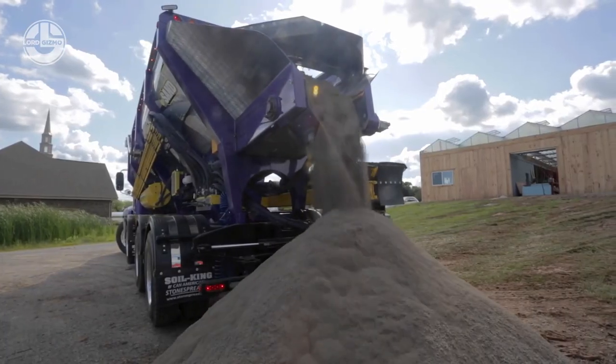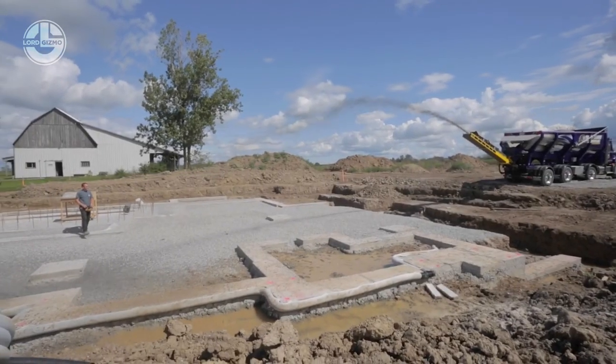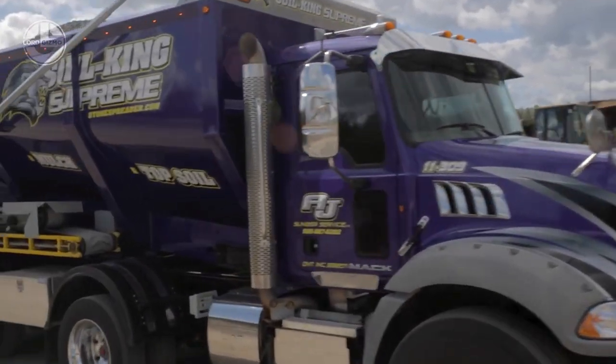Compared to traditional spreaders, the Soil King Supreme offers a lower center of gravity, making it perfect for safer loading, driving, and operation without sacrificing load yield or efficiency.